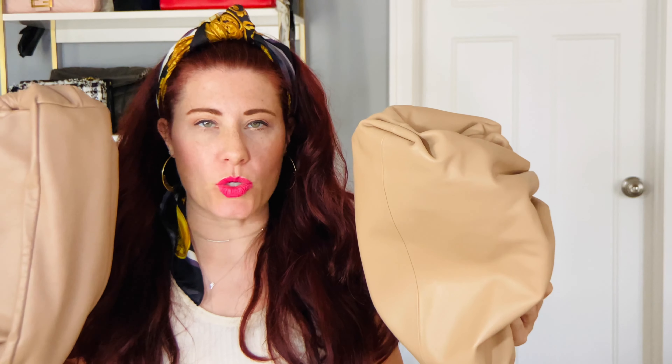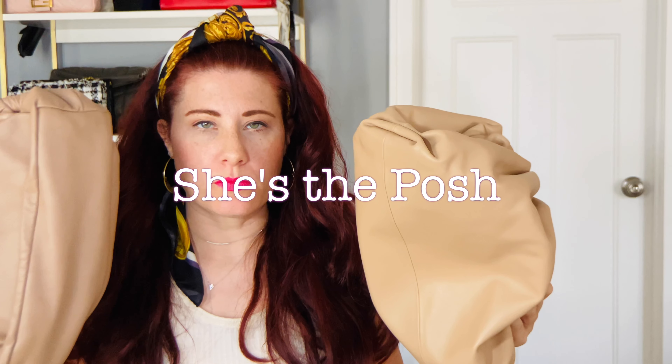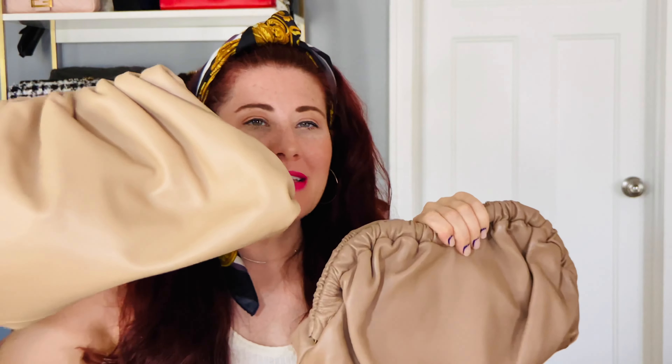Hey guys, it's Jess from She's the Posh. Welcome back! Today we are doing another bag battle — a bag comparison from the Mansoa Gabrielle Cloud Bag versus the Bottega Veneta Pouch Bag. This is the designer dupe and the original. Which one is better? Which one is worth your money? I make videos every Wednesday and Sunday, all designer fashion related. Please hit subscribe and ring my bell so we can become best friends here on the internet.